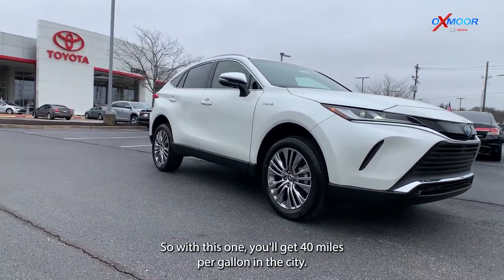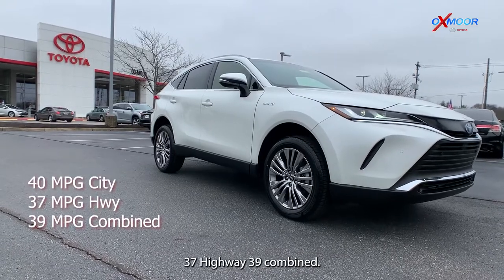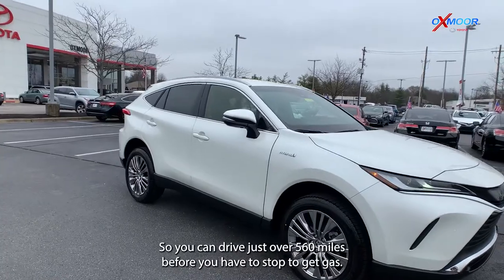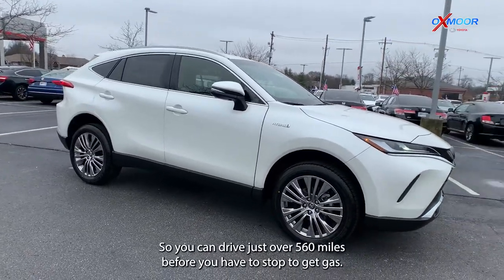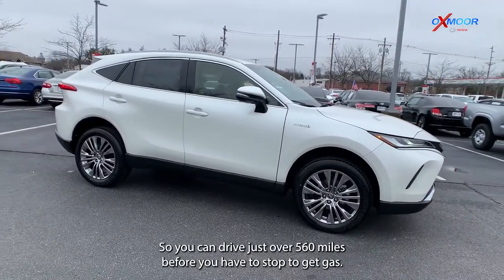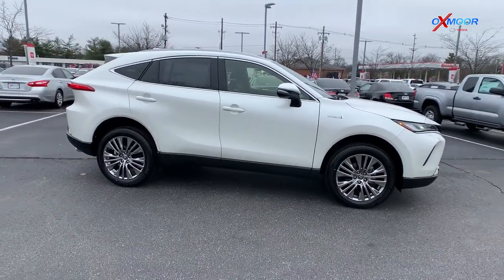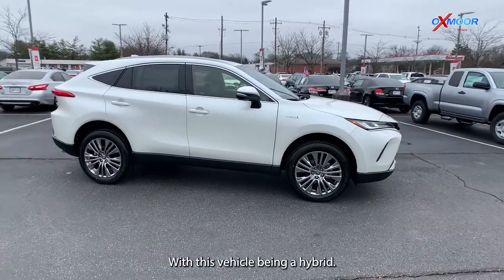With this one, you'll get 40 miles per gallon in the city, 37 highway, 39 combined. So you can drive just over 560 miles before you have to stop to get gas. Definitely something to keep in mind with this vehicle, with it being a hybrid.